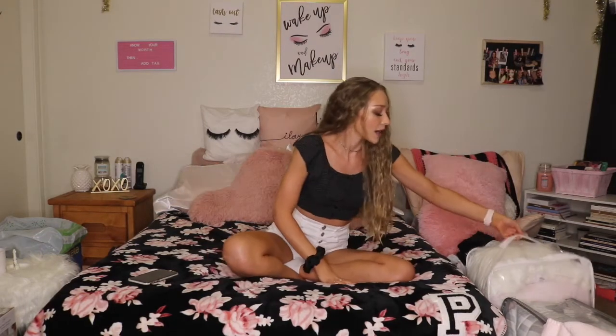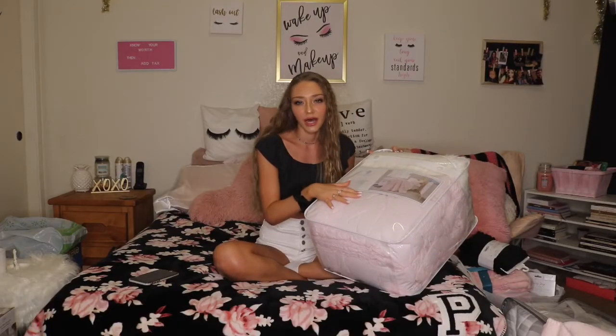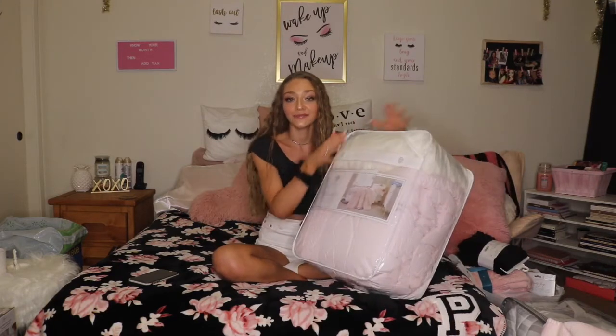For starters, everybody knows you're going to have a twin extra long bed, so I picked out my bedding. My color scheme is pink, black, gold, and white. I got my comforter from Target — it's brand Shabby Chic, a blush pink with a crochet trim. The material is really nice, really thick, and I know it's going to keep me warm. I get cold super easily.